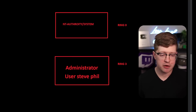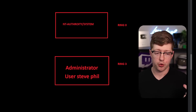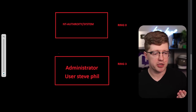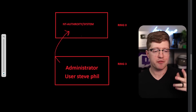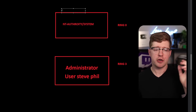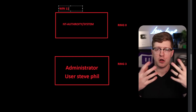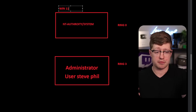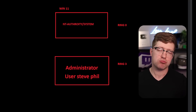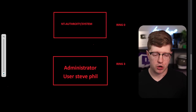Obviously, if you're a hacker and you land code execution as Steve or even administrator, you want to figure out a way to get code execution as NT Authority\System. People typically leverage CVEs — known vulnerabilities — to take advantage of poor code in the kernel and gain code execution as the kernel. But what if your target is a modern, fully patched Windows 11 machine with no public CVEs? You could try to use a zero-day bug, but that's expensive and really hard. So as a result, we have this idea of Bring Your Own Vulnerable Kernel Driver.